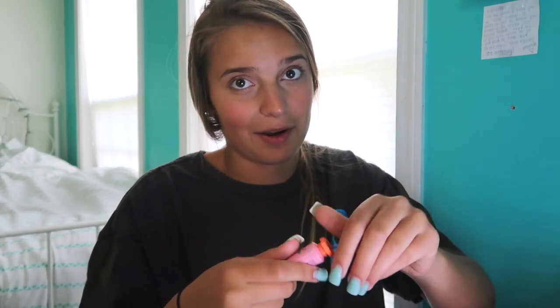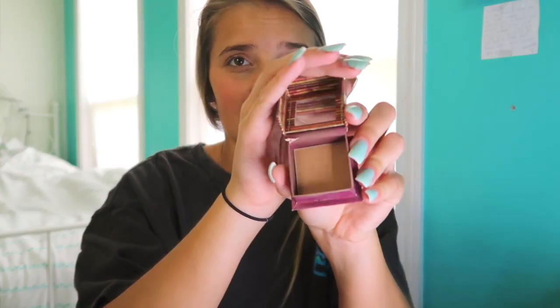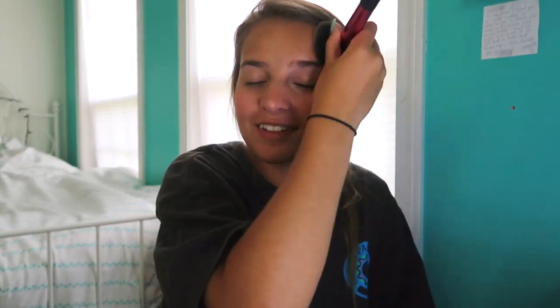Now I'm going to the powder products. I'm going in with my mini Hoola Benefit bronzer — it's not the darkest and it's not the lightest — and I'm just using this Real Techniques brush. If there's a step I'm going to skip, it's going to be this step. Like if I don't have enough time, this would definitely be it because it's not a needed step for me. But for the sake of this video I'm going to do it.